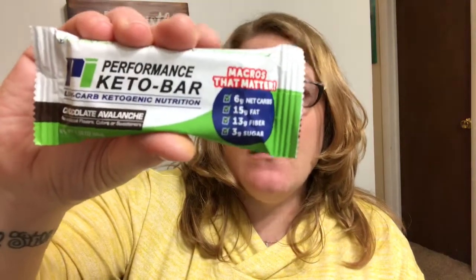Next thing is another Performance Keto Bar. It's low-carb ketogenic nutrition — it's a Chocolate Avalanche. It has six net carbs in it. That seems like a lot.